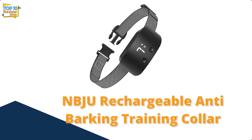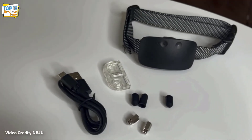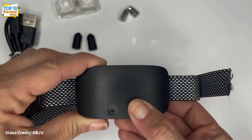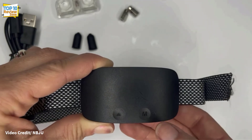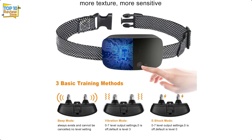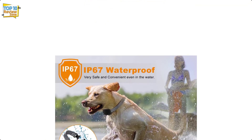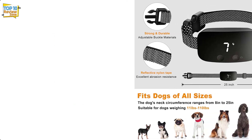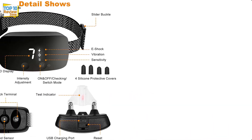Number 2: NBJU Rechargeable Anti-Barking Training Collar. The NBJU bark collar is designed to correct your dog's behavior by providing light shock, vibration, or sound. It has seven static levels and can be used in water without affecting its performance. These collars also have remote controls, so you don't have to walk around with Fido during his walk. They are also easy enough for people of all ages to operate.